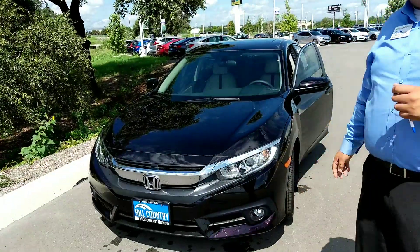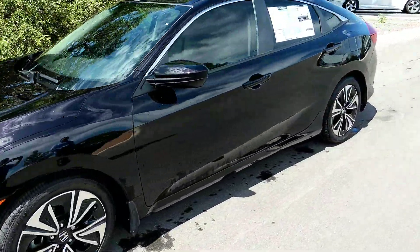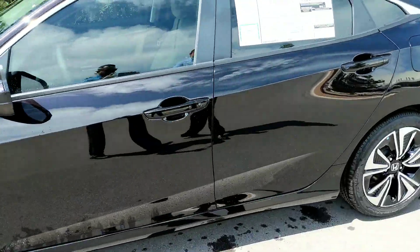Hello Jenny, this is Enrique from Hill Country Honda. This is actually one of the vehicles that you've requested information on. It's a 2018 Civic 1.5 Turbo EX model.